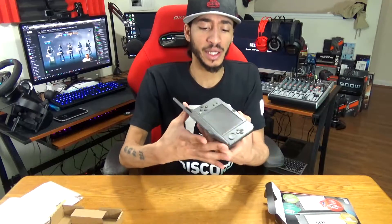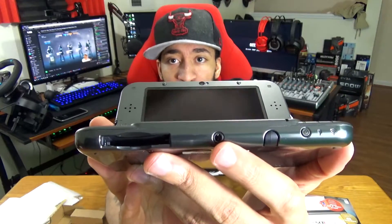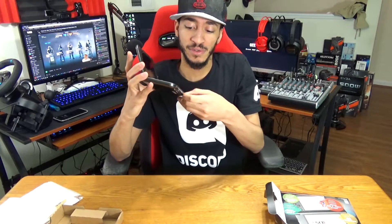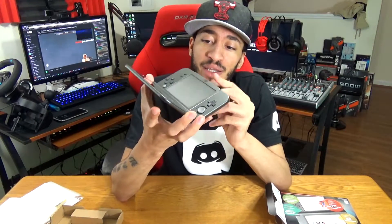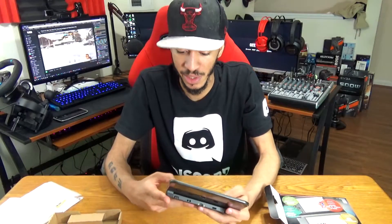I'm going to pop a micro SD card in there. Let's go ahead and power this bad boy on. You can see the headphone jack right there in the middle. There's the little stylus pen — the slot for it is right there. I don't know if I'm going to use that. The volume rocker is on the side of the screen this time, not on the base.